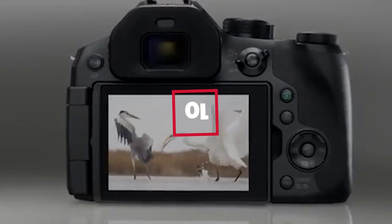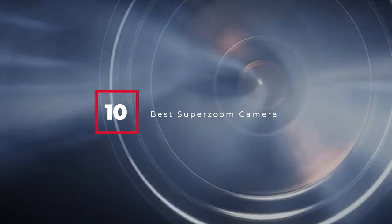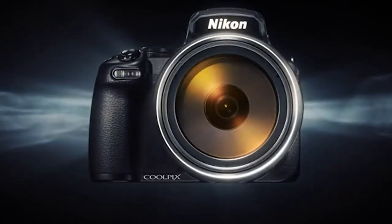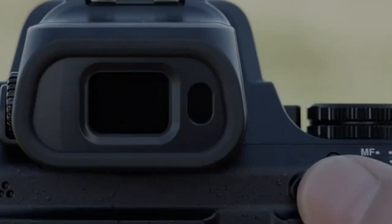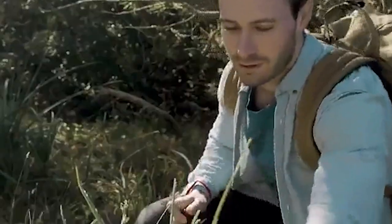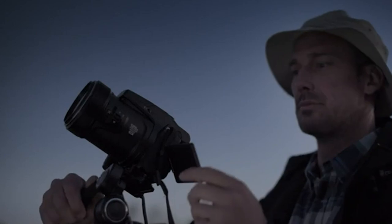Hello guys, in today's video we're going to check out the best super zoom cameras this year. I made this list based on my personal opinion and I've tried to list them based on their price, quality, durability and many more. To find out more information about these super zoom cameras you can check out the description below. If you want to get the best quality super zoom camera according to your needs, then watch the video till the end and then decide to buy.